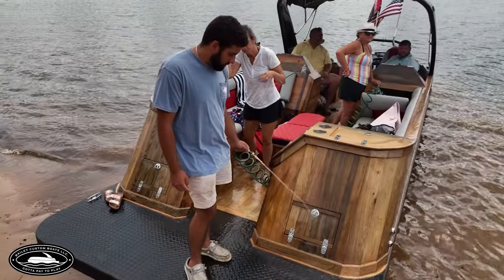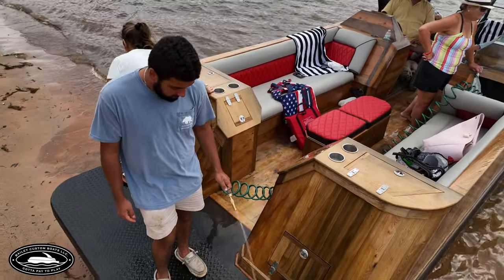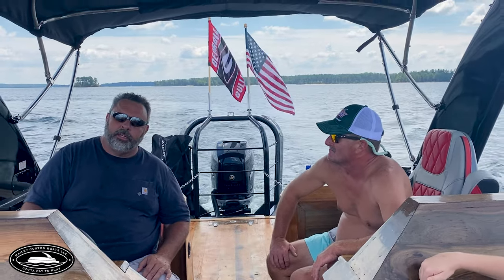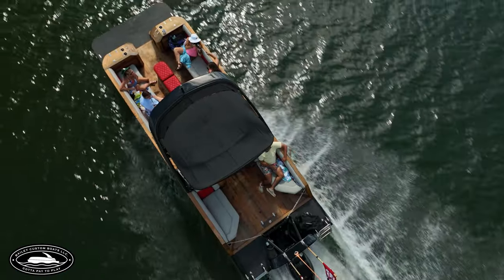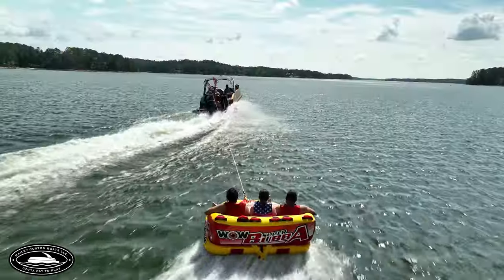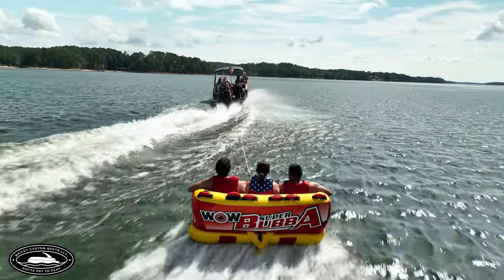And then my son David — he's just turned 21 and has about two years of college behind him. He's been saying, 'Daddy, we need to go in the boat business.' So this is really him. I'm just helping him get started in the boat business.